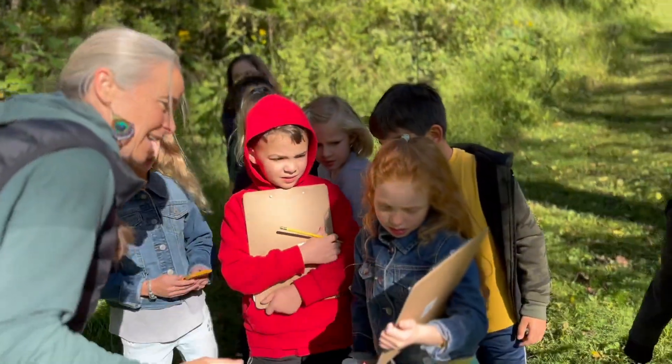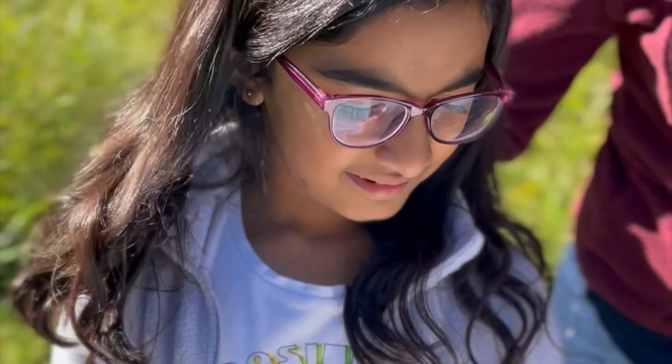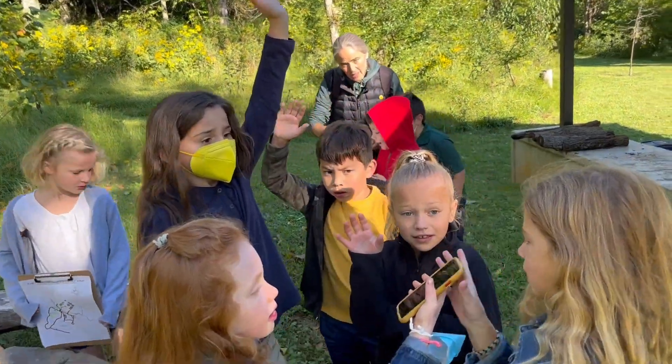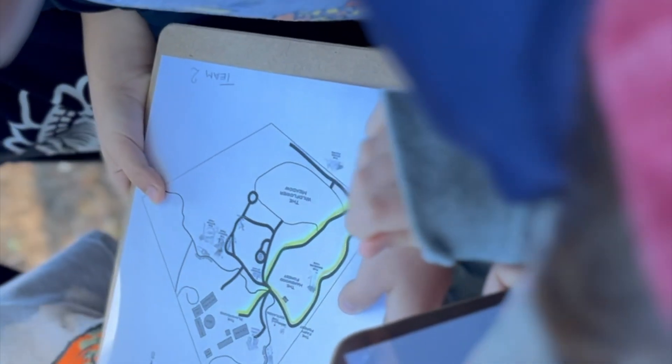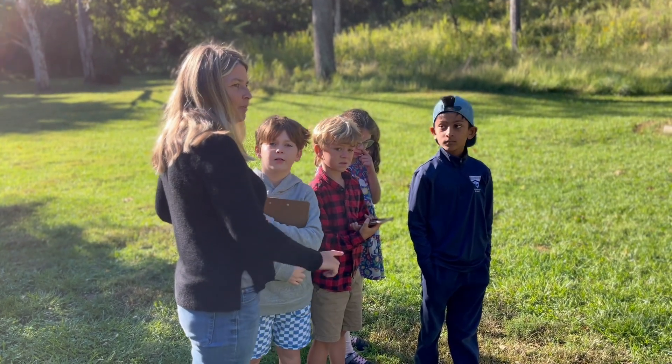Second grade enjoyed a fun and rewarding example of this last week. Students have been learning about mapping and navigational tools in social studies. They tested their newly acquired map skills with a hands-on navigation activity on the Crocker Conservancy.